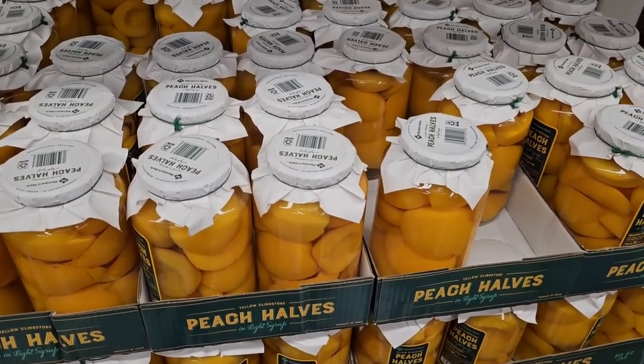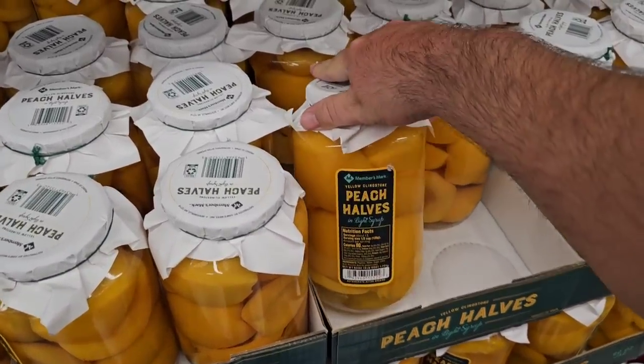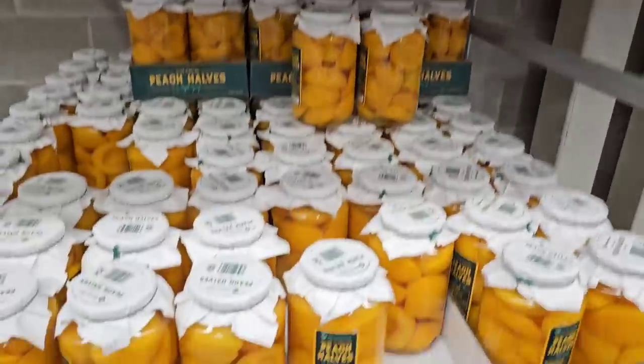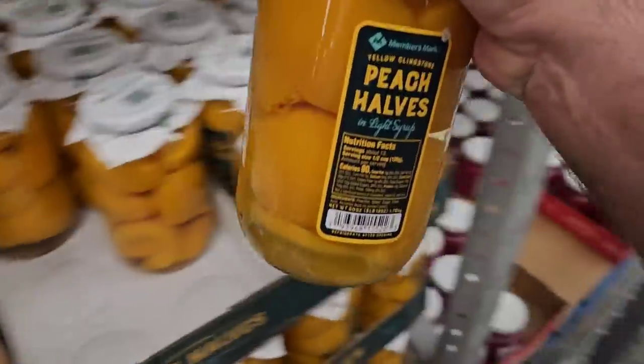They've got the peach halves back in, guys! Look at those beauties — $9.98, same price as they've been for a while. These are so good, I love these.